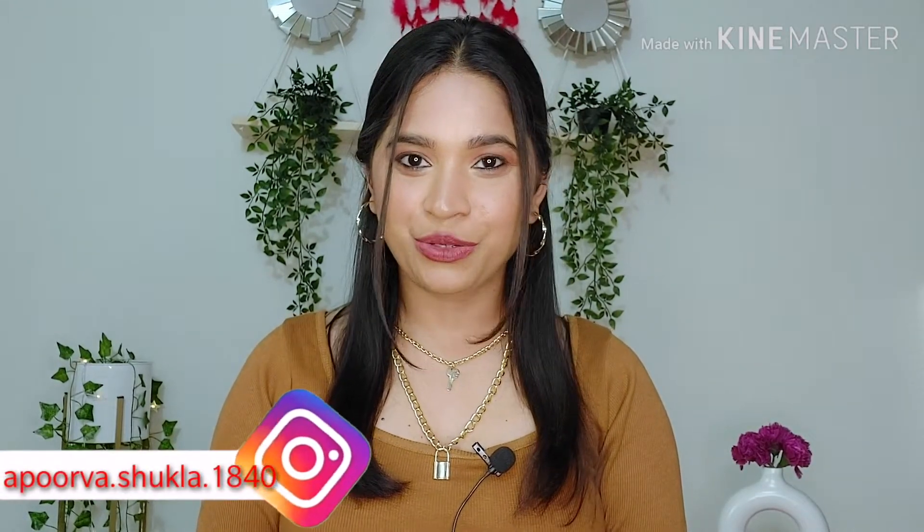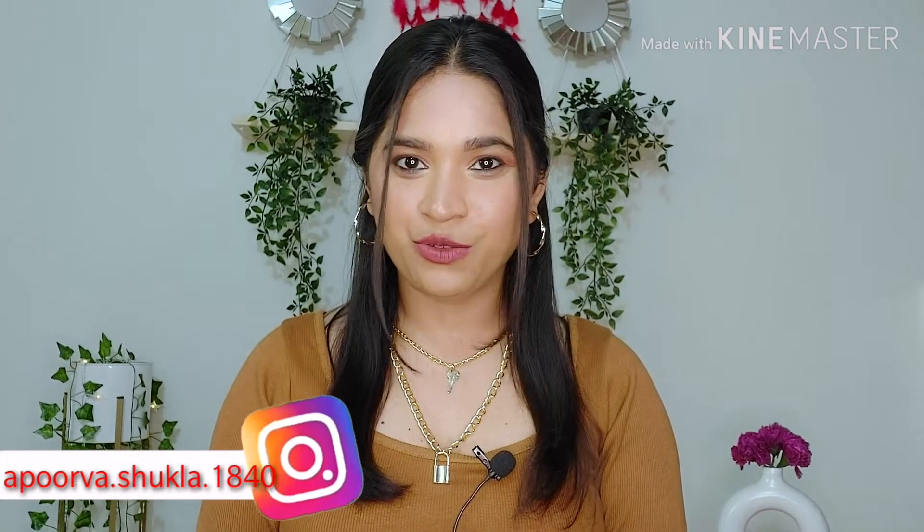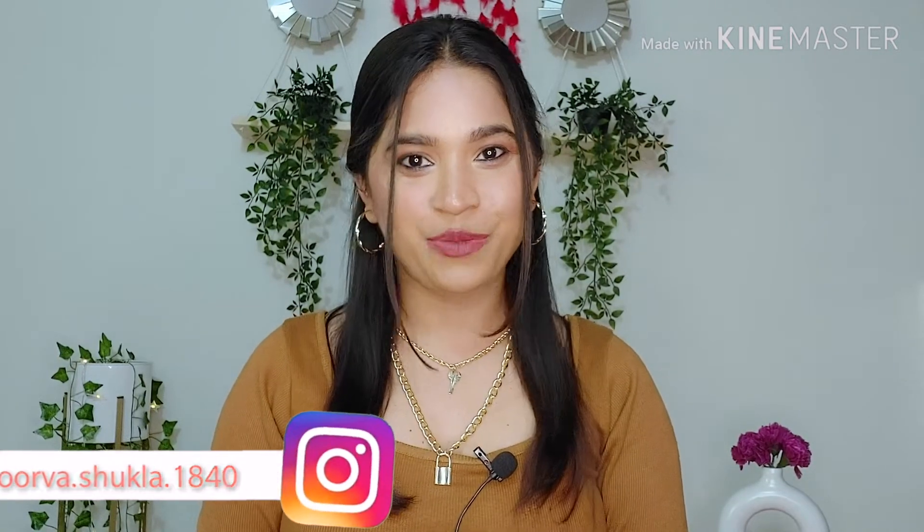Hi guys, welcome back to my channel and welcome back to episode 4 of my affordable lipsticks series. Today I am going to share my favorite lipsticks under Rs. 400. This is the second last episode of this series. If you haven't watched the last three episodes, I will link the playlist in the i-button and in the description box, so do check it out for more affordable lipsticks. As always, the purchase links are in the description box.